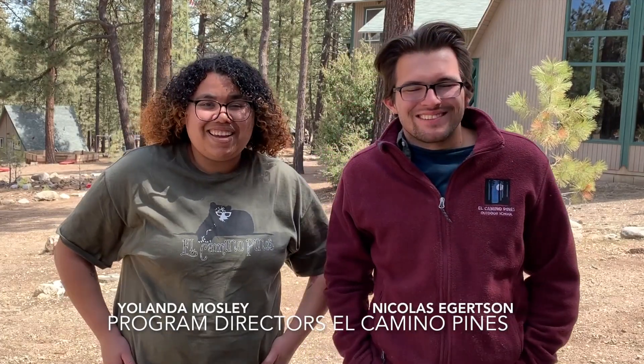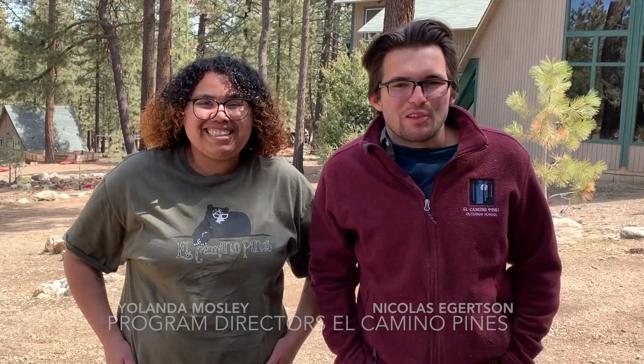My name is Nicholas Egertsen and my name is Yolanda Mosley and we are the Program Directors up here at El Camino Pines. We normally have an outdoor school around this time, which means we are teaching classes, and one of our favorite classes to teach is forest and wildlife.